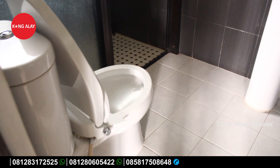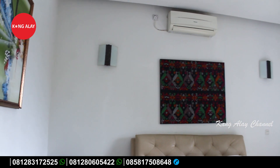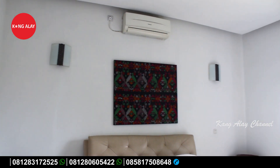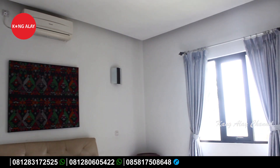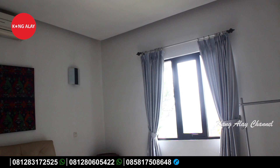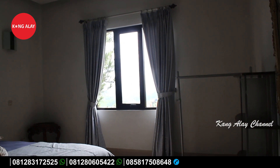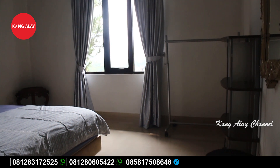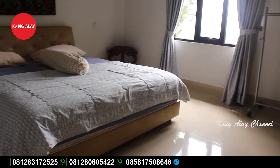Ini nampak dari kamar tidur di lantai dua. Kamar tidurnya juga sudah dilengkapi dengan AC. Di sini sudah tersedia dengan single bed. Jadi kamar tidurnya bukan hanya di lantai satu, di lantai dua juga sudah tersedia dengan kamar tidur.